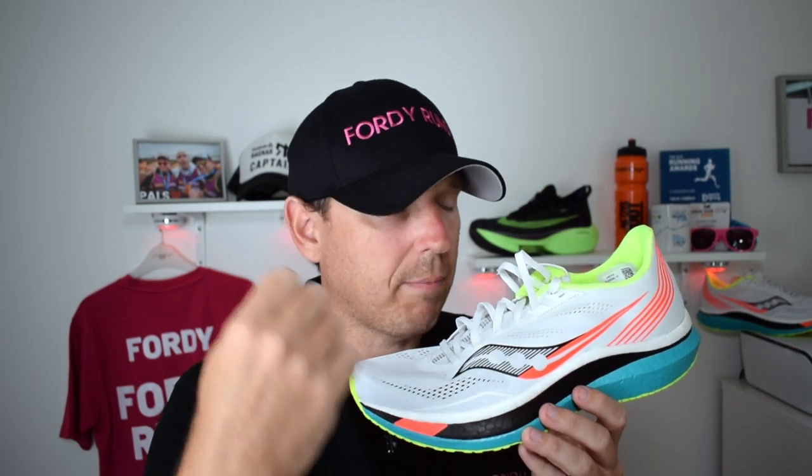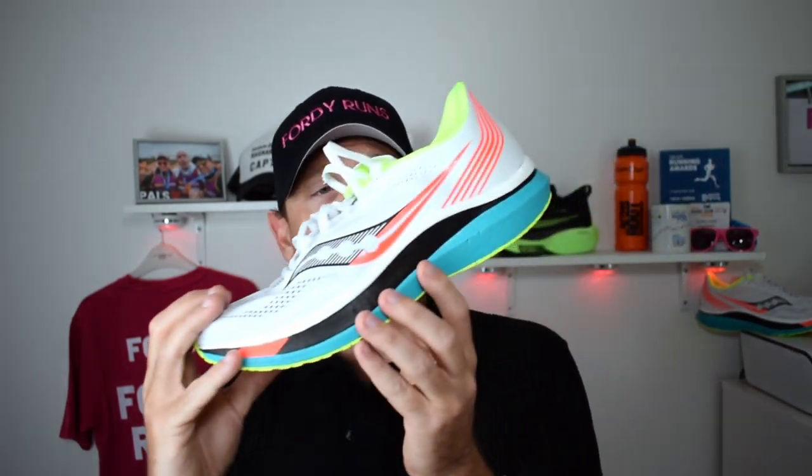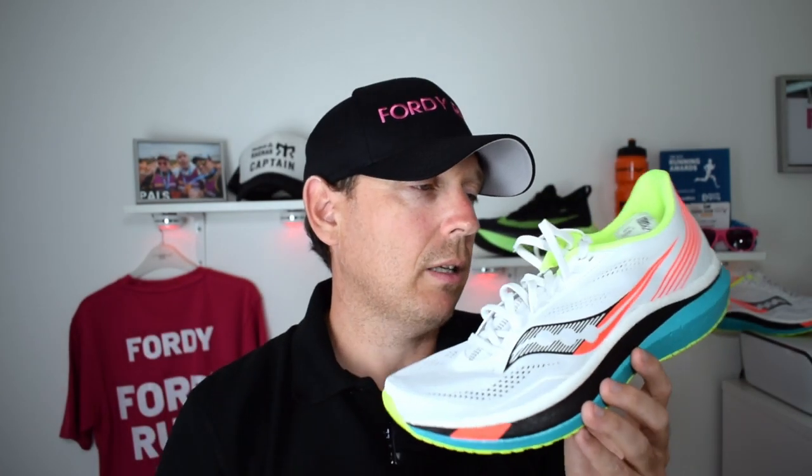The Power Run PB midsole is firmer than ZoomX, but for me that's not a problem — I actually prefer it. It's one of the reasons I have the Brooks Hyperion Tempo in my rotation; I like that slightly firmer midsole that still gives propulsion. With the SpeedRoll, you feel like you're running on your toes, which is great because I'm a heel striker. I get a nice energy return, I'm getting up on my toes, I'm increasing my speed and running more efficiently. It's super lightweight and just feels awesome — you can really carry speed. It's a very nicely balanced shoe.